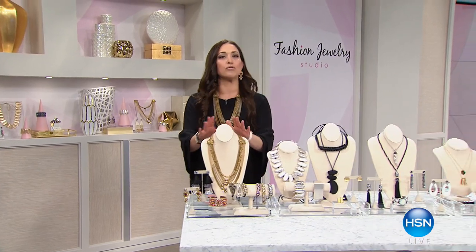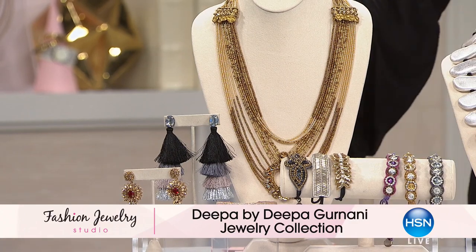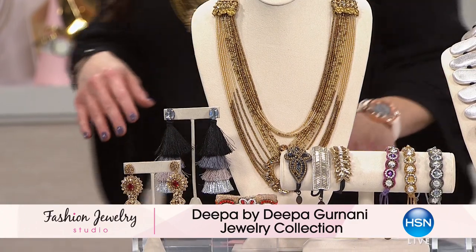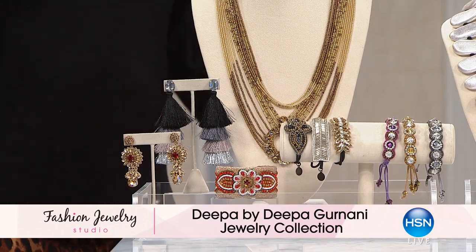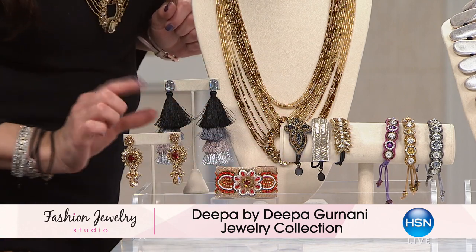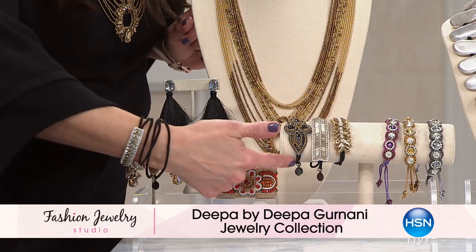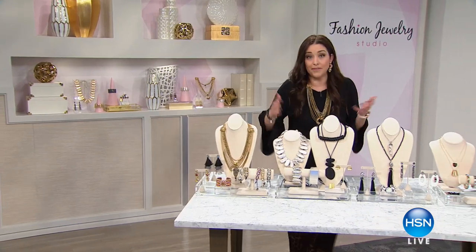We have an incredible line back for you. If you caught the list last night, then you saw Deepa by Deepa Gurnani. This is an amazing collection — this beadwork, everything that you see here is all done by hand, painstakingly by hand in India, with traditions that have been handed down generation after generation. Everything from the earrings, the hot tassel earrings. By the way, these are hair ties. Aren't those adorable? Wear them on your wrist like a bracelet, but they're hair ties.